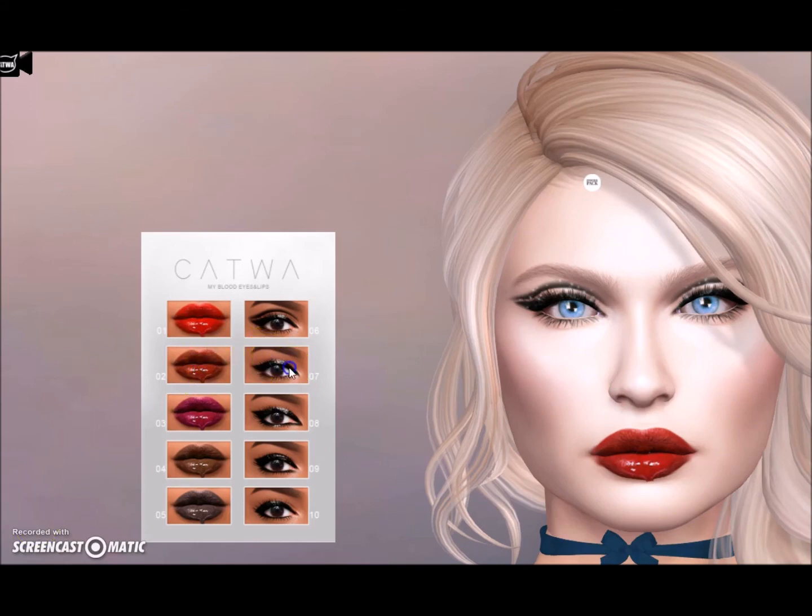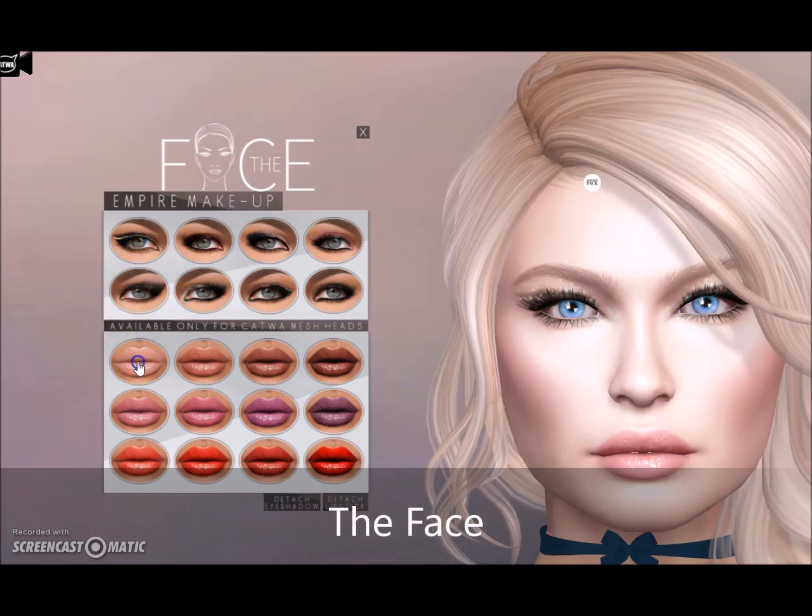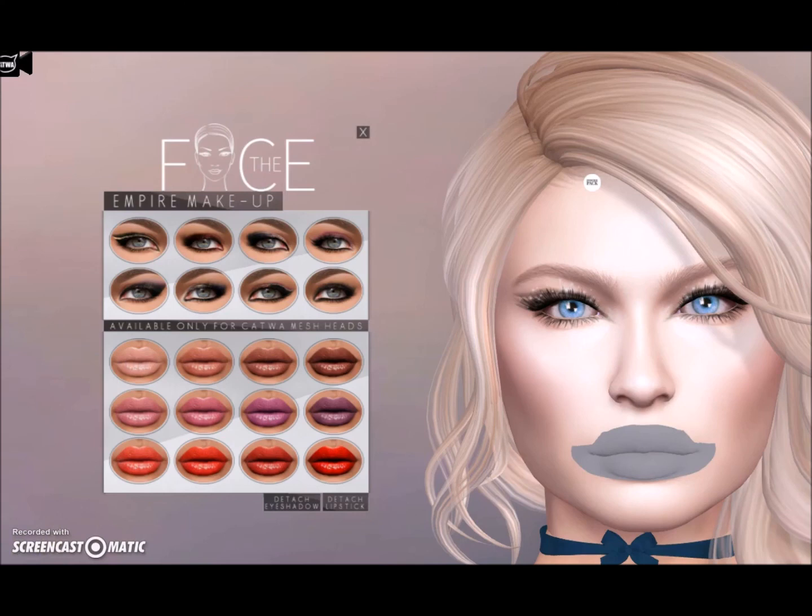I have a hard time clicking their HUDs — I don't know why. I usually have to move around until I find a place that clicks. I stop my video, find a place that clicks, and then use it. The Face Empire brings makeup eyeshadows and lipsticks. I love those lips — beautiful.